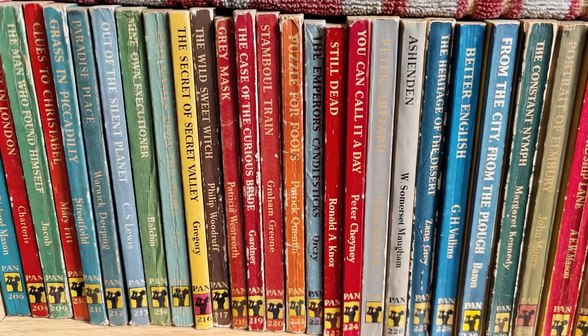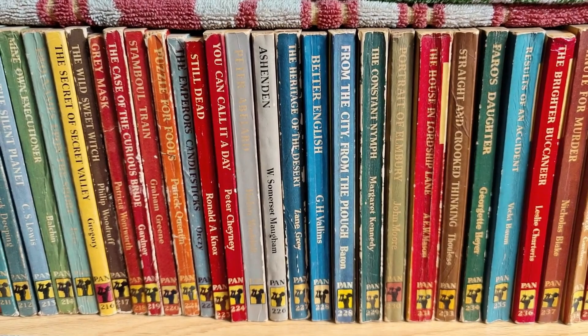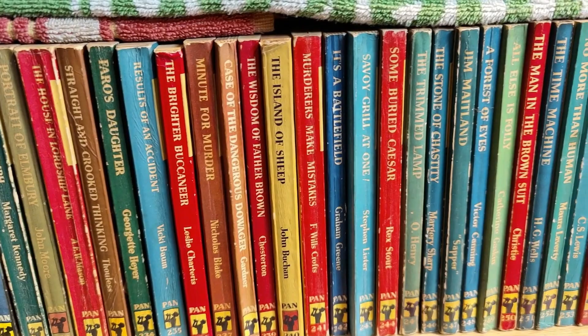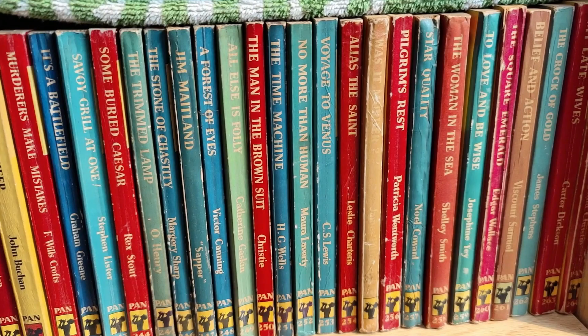About halfway through the numbered ones now. You may be looking out for the James Bond Ian Fleming books — I've got those all separate and we'll see those shortly. I've got all my Pan James Bond related vintage books, paperback-wise at least, all in one place and we'll see those in a minute.